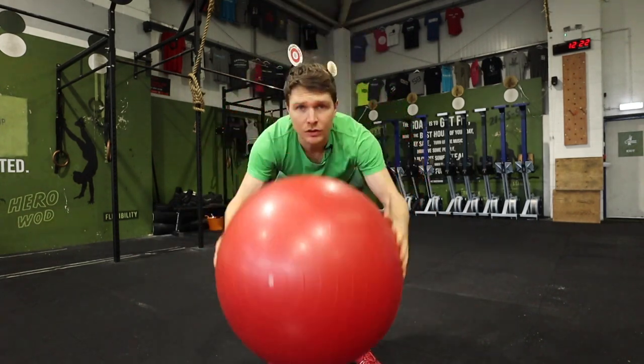Number four and next on our list, we have another spherical object. This time, instead of being filled with sand, it's filled with nothing — it's filled with air. The Swiss ball.